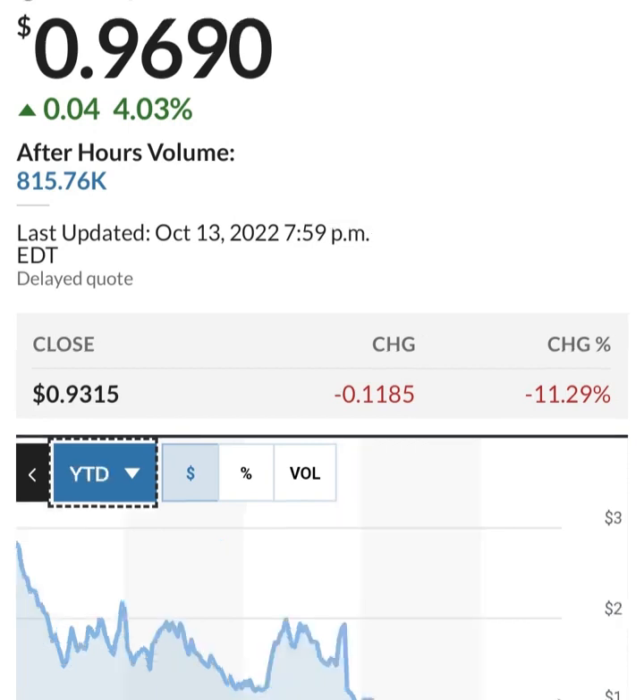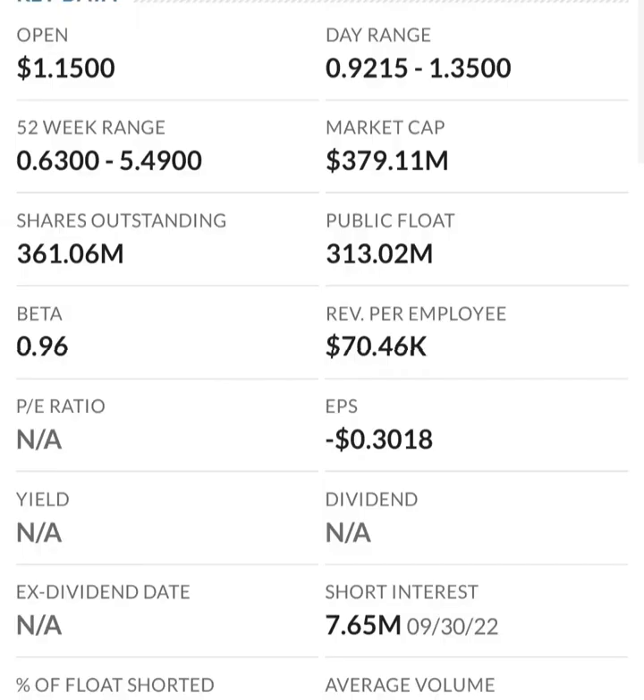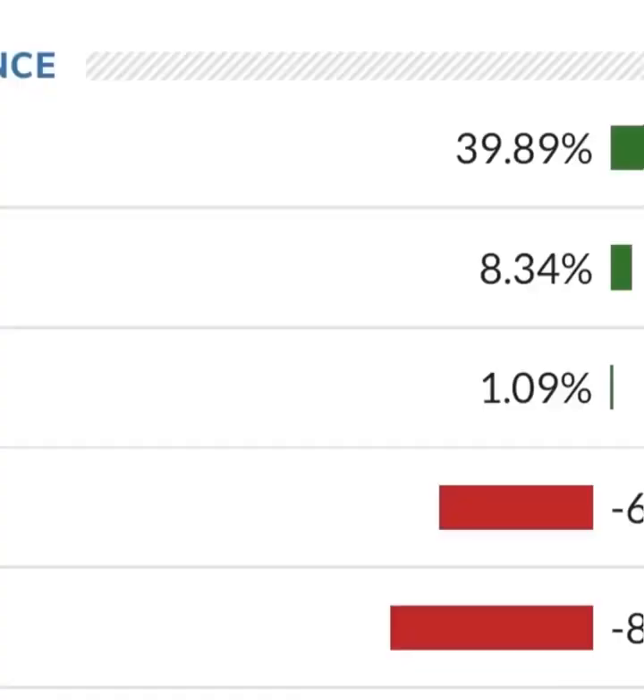Looking at the financials: revenue growth looks good, cost of sales and gross profit look pretty good compared to prior years, operating expenses look okay too — but then when we get to net income they have a negative net income, so they are taking a loss. Their operating expenses are enormously high compared to their revenue — around 12 to 13 times their revenue — which is not good at all. At first glance I don't like it. They are a massively unprofitable company.